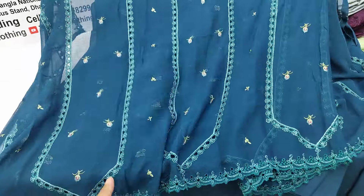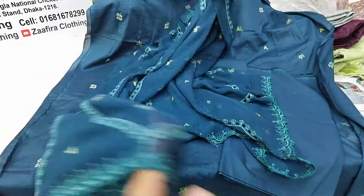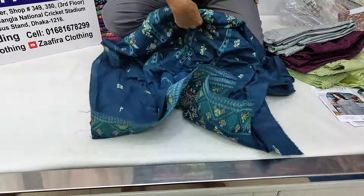This is a cotton fabric. It is made of cotton.